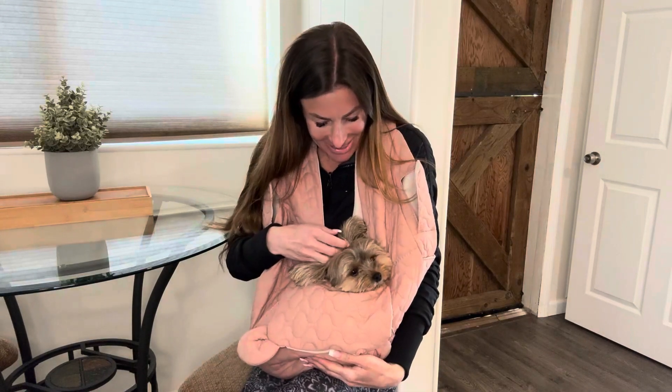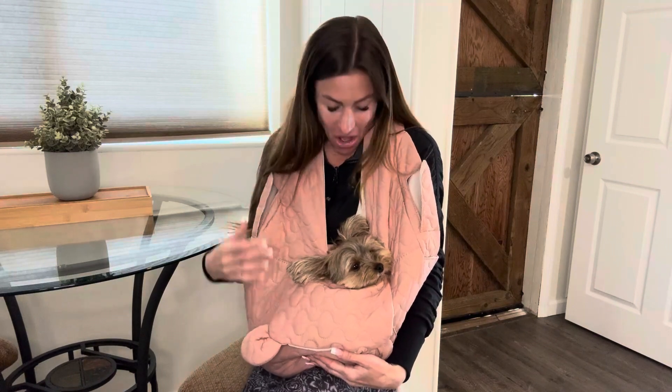Hi folks, this is Heather and today I'm here with my little Yorkie Sadie and we're here to tell you about this fluffy baby pet carrier backpack which I received in exchange for my honest review. We're going to tell you about its features, show you how much Sadie enjoys using it, and hopefully this will help you make your decision.